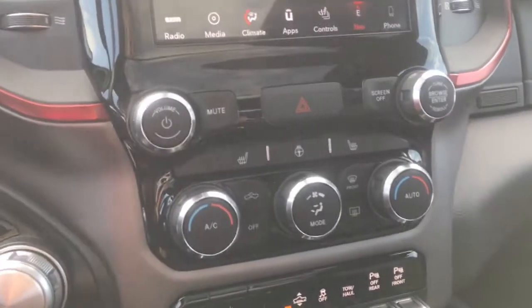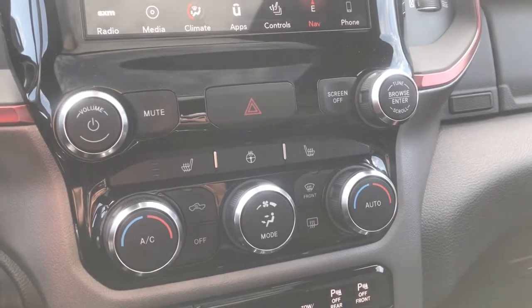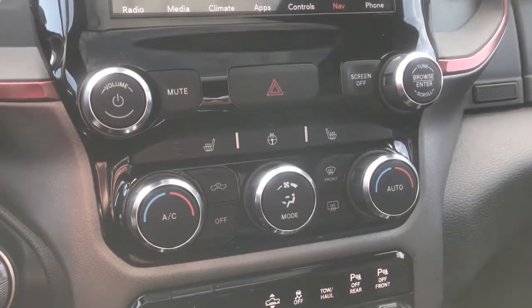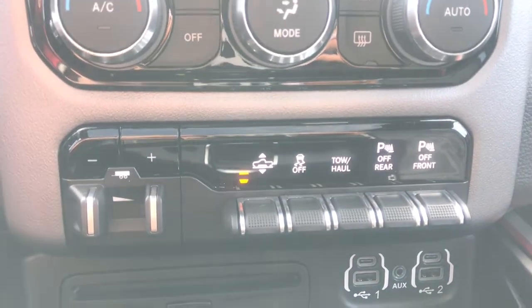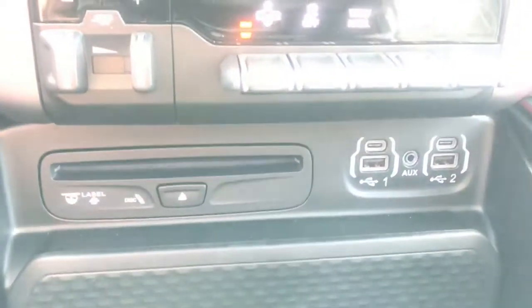Just below your touchscreen display, we have all your easy-to-access climate control buttons. These control your seat controls — in the front both are heated — as well as your steering wheel. Just below that you have your suspension buttons, your traction control, tow and haul, and your front and rear parking sensors that you can turn off.